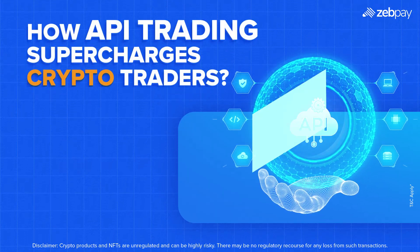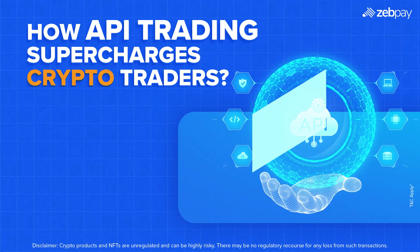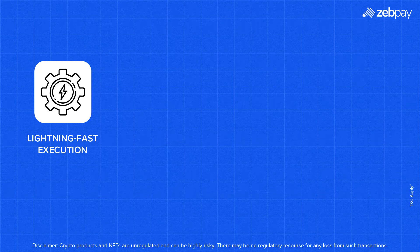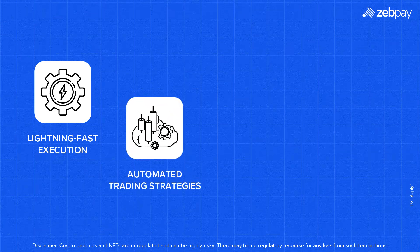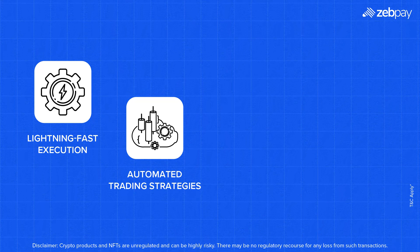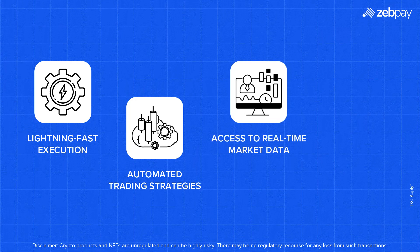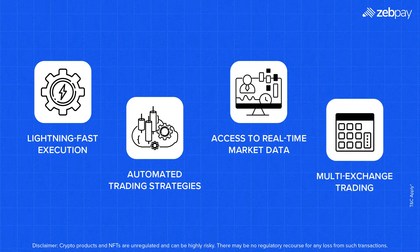Why are top traders and institutions shifting to API trading? Here's what makes it a game changer. Lightning-fast execution: APIs react in milliseconds, executing trades faster than any human can. Automated trading strategies: set predefined rules and let the API handle the rest, with no constant monitoring needed. Access to real-time market data: make informed decisions with instant price updates and order book data. Multi-exchange trading: connect with multiple platforms from one API, giving you the best price execution across markets.